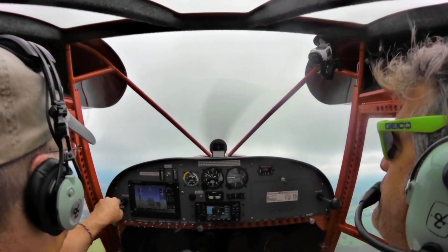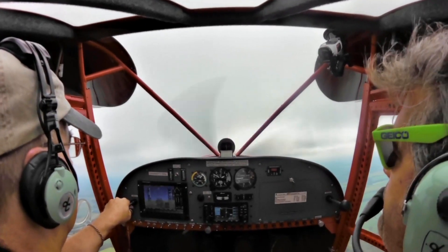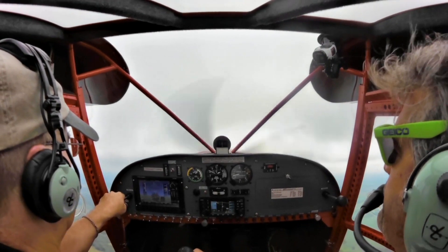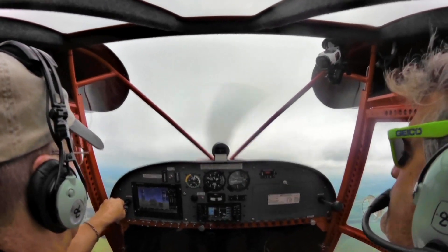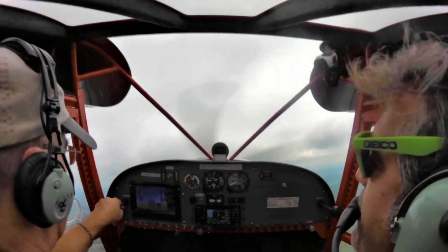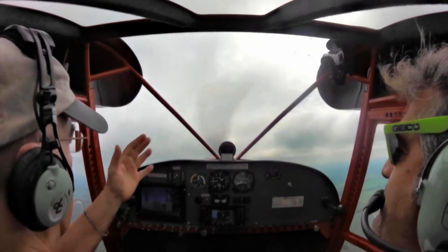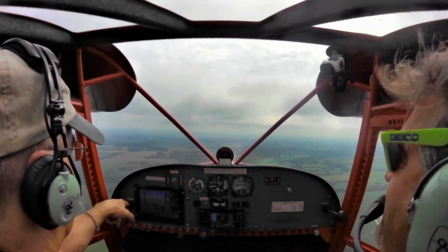Ground maneuverability is another gift of the airplane. When we taxied in, I had to maneuver a little bit. This particular airplane has been used in instruction, and it's got toe brakes and rudder pedals on both sides so both occupants can use them. Using mostly the direct linkage steering, it'll turn quite tightly, and adding some brake tightens it up a little further — regular steering is very maneuverable.